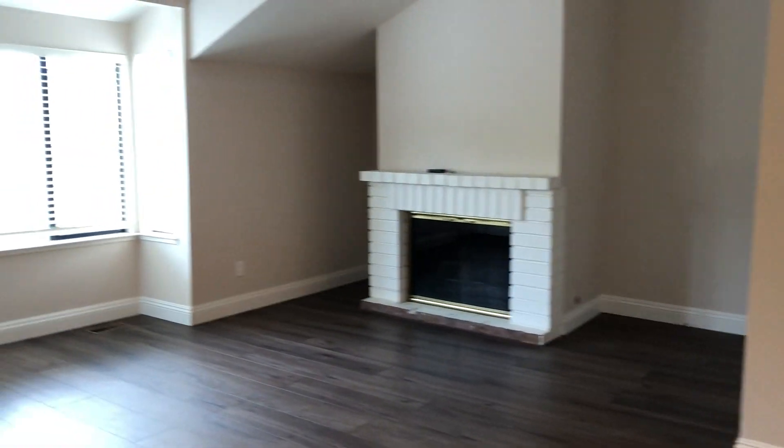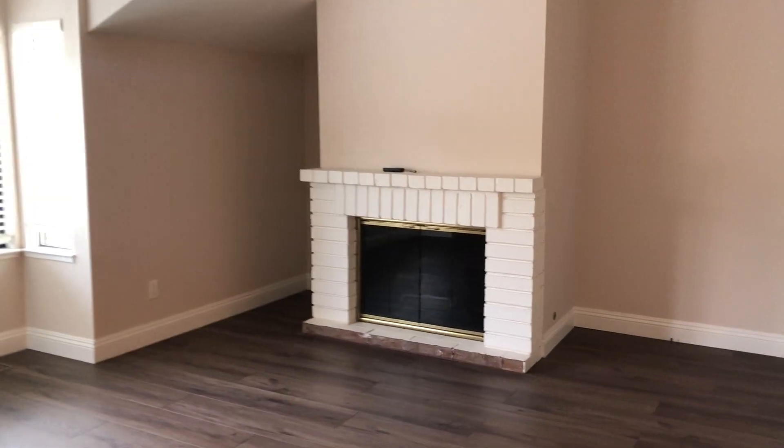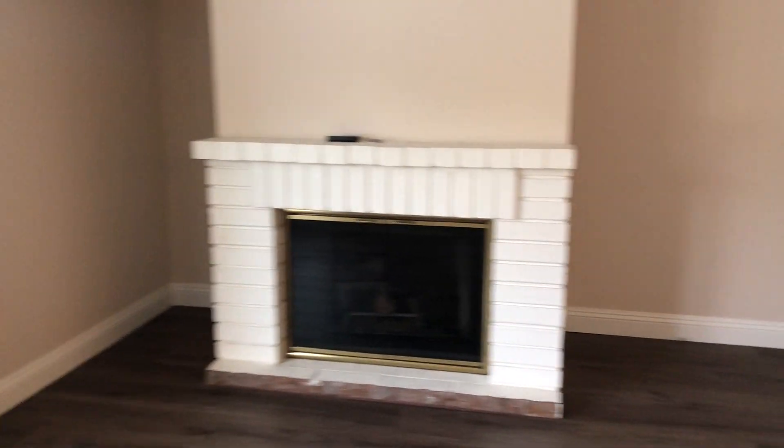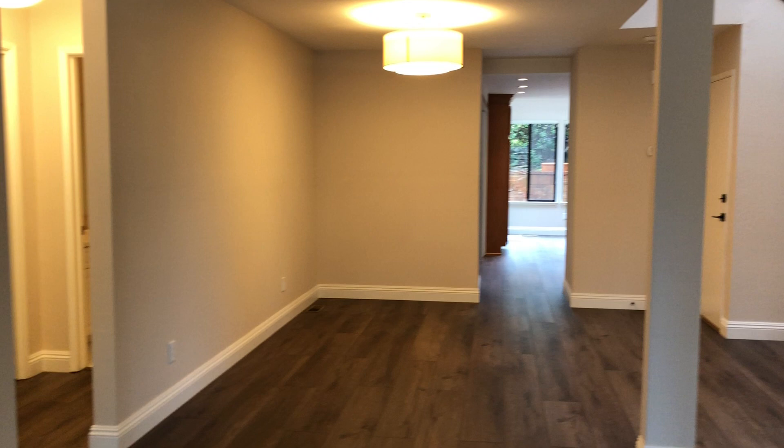This is the living room. Nice tall ceilings and a gas fireplace.